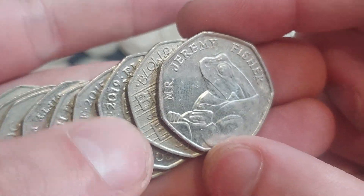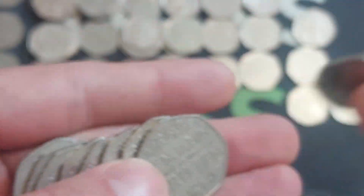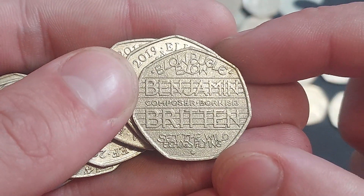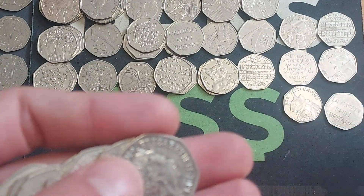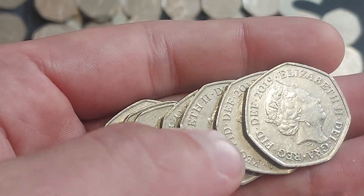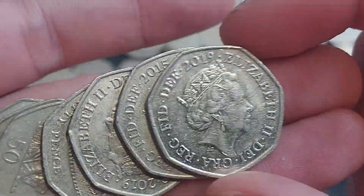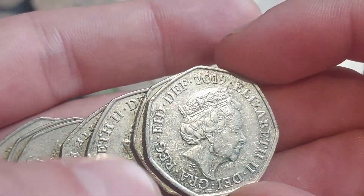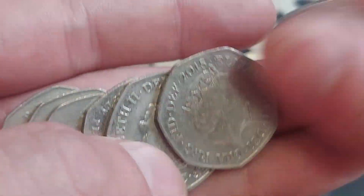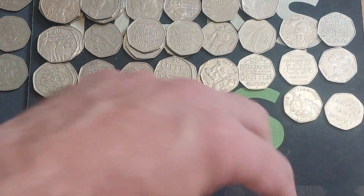We do have a double bagger — could we get a turkey strike? Come on, Wednesday afternoon! We get ourselves the Mr. Jeremy Fisher. This time I'm going to keep hold of the Benjamin Bunny as the one in the coin hunt last night honestly just rolled away somewhere. Turkey strike — are we going to get three in a row? Shield — there it is. Never mind. Shields and Britannias to finish. Double bagger, not quite the turkey strike.